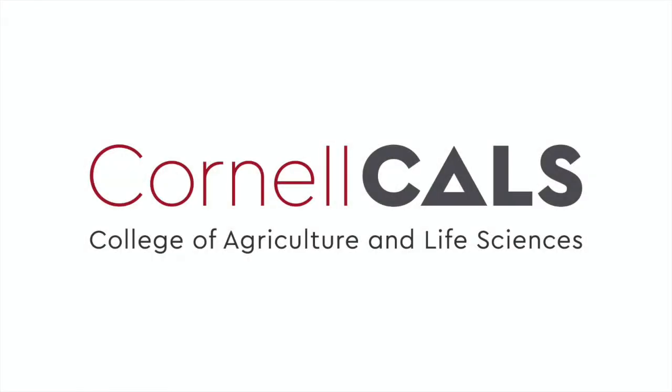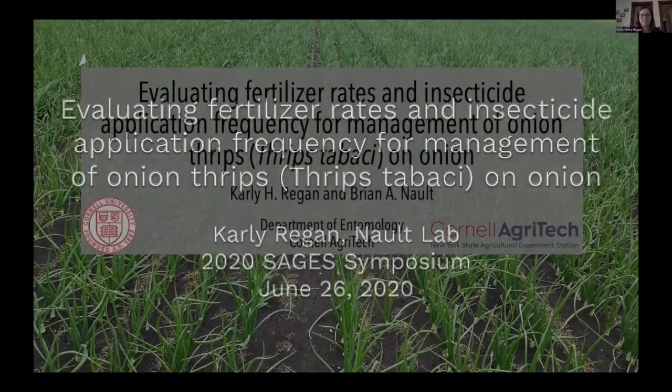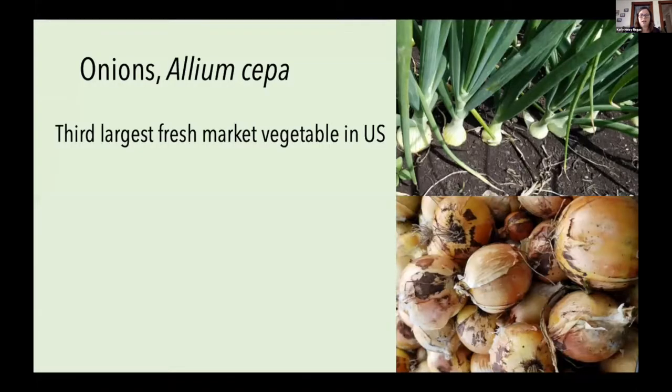This is a production of Cornell University. I'm excited to present the work I've been doing here at Cornell, looking at how to use a combination of fertilizer rates and insecticide application frequency for management of onion thrips on onion.